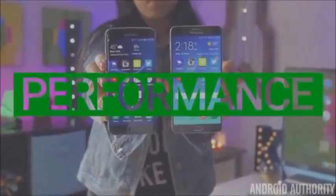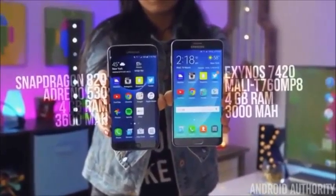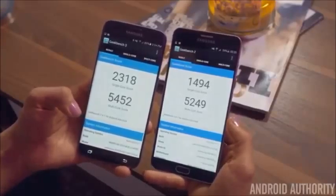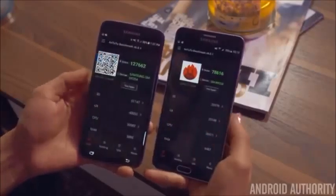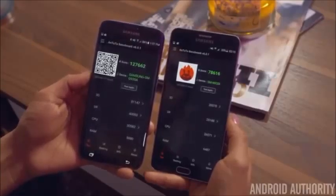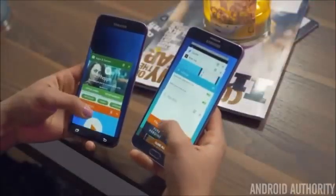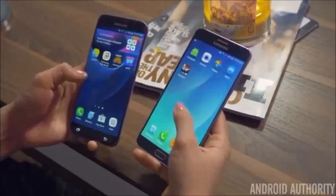The S7 Edge sports the new Qualcomm Snapdragon 820, while the Note 5 has the Exynos 7420 — Adreno 530 vs. Mali-T760 GPU — with both phones having 4GB of RAM. Since these processors and GPUs come from different manufacturers, I ran both phones through some benchmarking apps. Geekbench scored the S7 Edge slightly higher, while N22 put the S7 Edge way ahead. The majority of the time, the S7 Edge will open apps a second faster than the Note 5, while having a bit better RAM management as well — apps tend to reload less, and although still not perfect, it's a lot better.